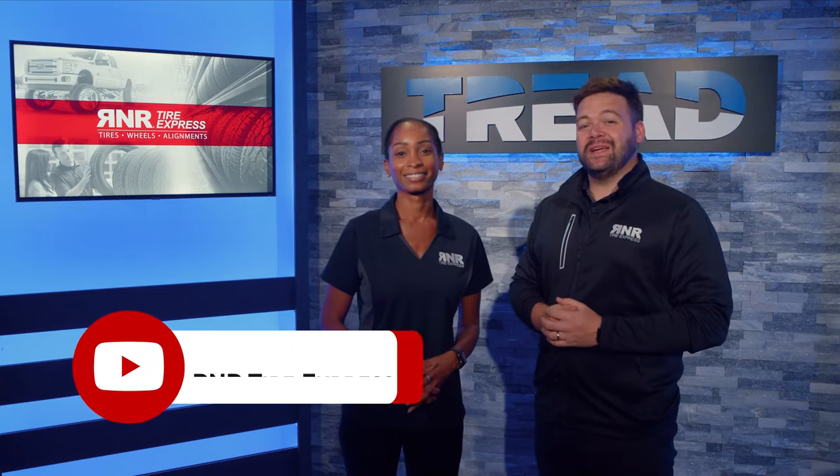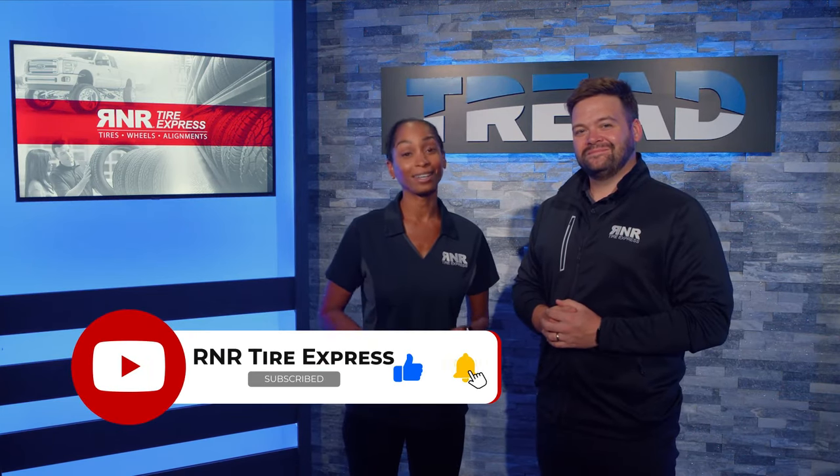Hey everyone, thanks for checking out TREAD TV. Make sure you subscribe and click the bell so you don't miss any content.